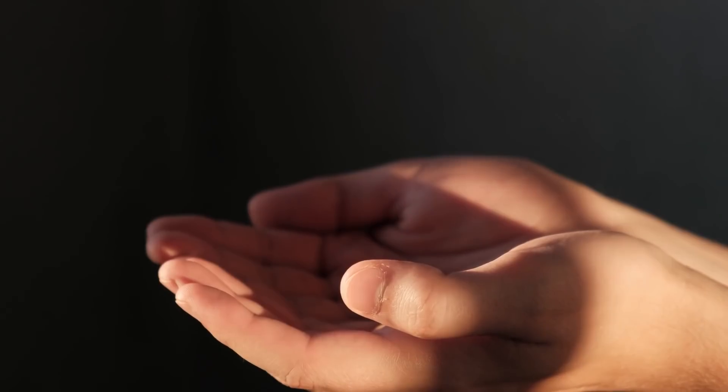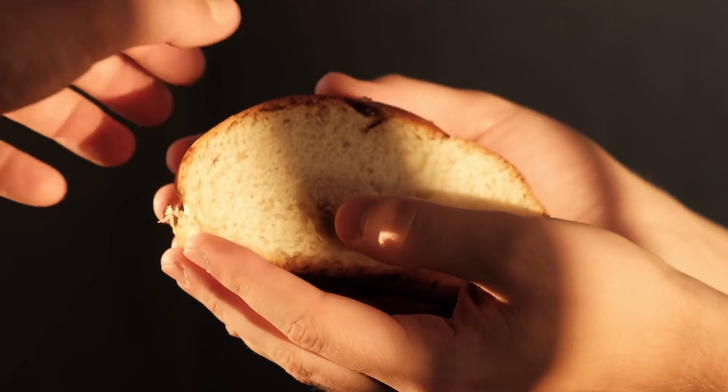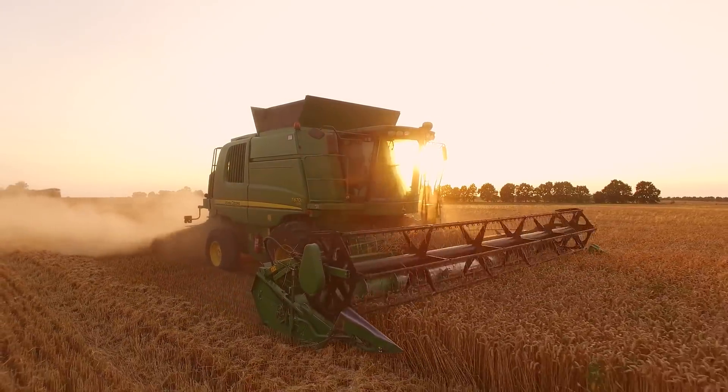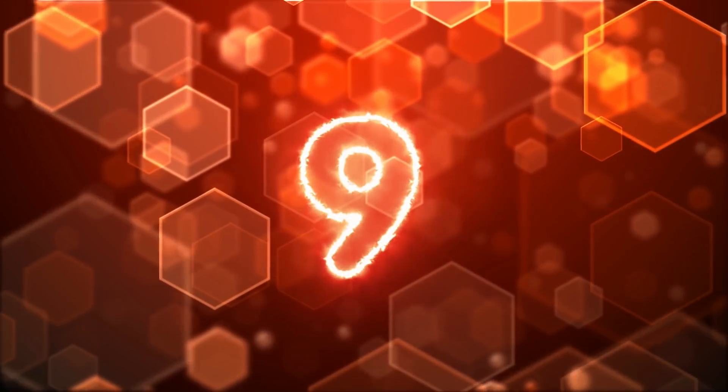Although it sounds gross, the reasoning behind why they created this is a really good one. This could be a way to solve world hunger — it could feed starving people and also provide food to areas not suitable for agriculture. So in that sense, I am all for this electrical food. I just don't think it would taste the best.